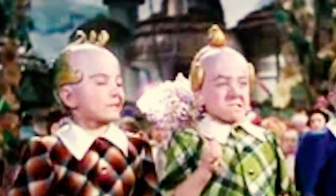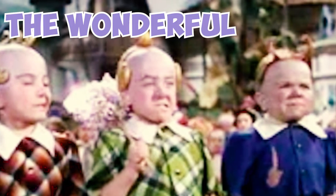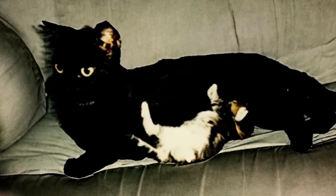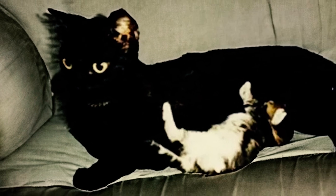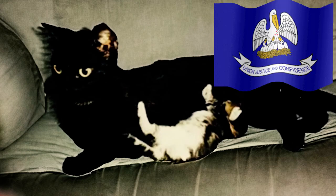Number 26: The name munchkin comes from the small characters of the same name from Munchkin Country in the novel The Wonderful Wizard of Oz by L. Frank Baum. Number 27: The first-ever munchkin was a cat named Blackberry from 1983. She was found pregnant by a music teacher named Sandra Hochendel in Rayville, Louisiana.